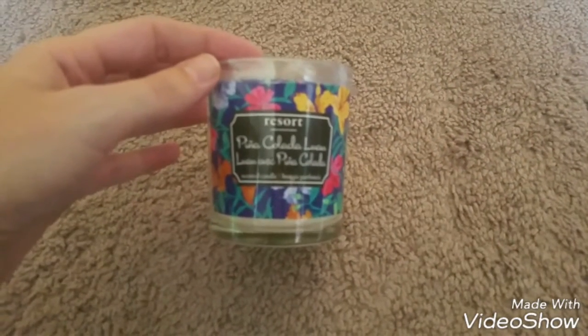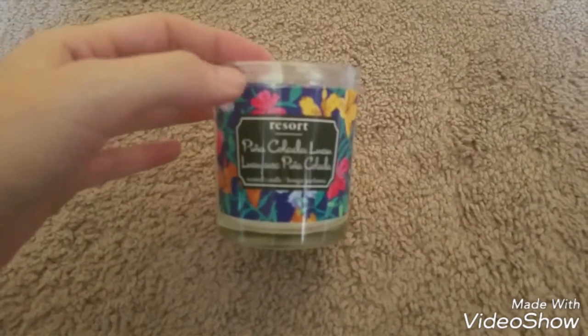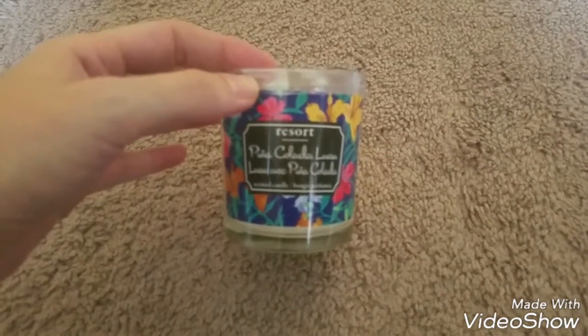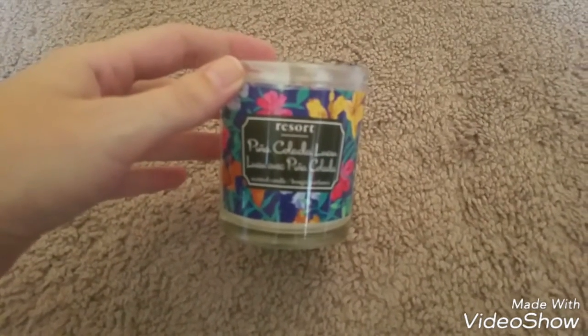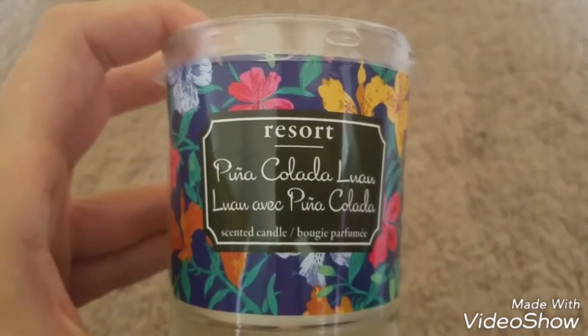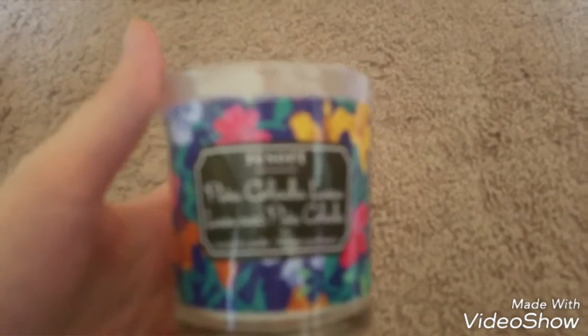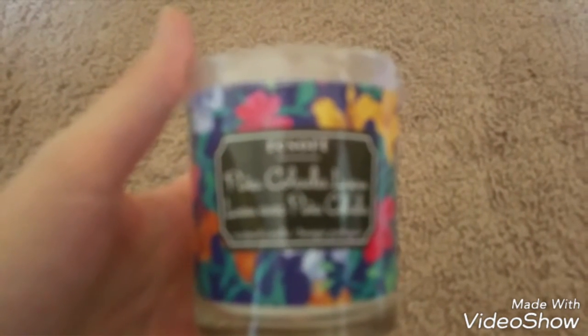Hey guys, I went to Dollar Tree and Meijer and picked up a few things, so I just wanted to show you some of the stuff I got. I found the resort candles — this one is piña colada luau, it smells good. I've seen a lot of other people haul these. For some reason when I went to my Dollar Tree the shelves were bare. I don't know if they were just putting in new stock, but there was like nothing there, but I did find this one.